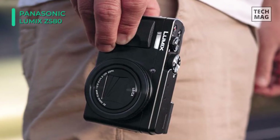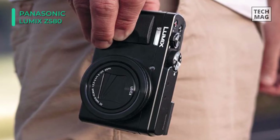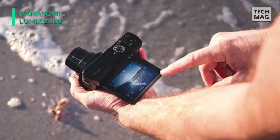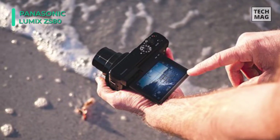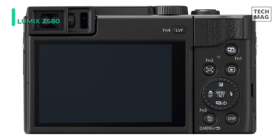Complementing the sensor's abilities is an equally powerful Leica DC Vario-Elmar 30x zoom lens, which covers a 24-720mm equivalent focal length range, as well as a 5-axis power optical image stabilizer to reduce the appearance of camera shake for sharper handheld shooting. If you are planning to purchase this camera, you get $50 off this Black Friday.